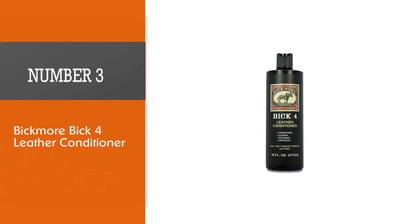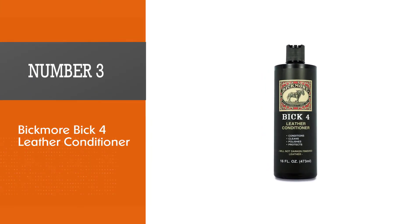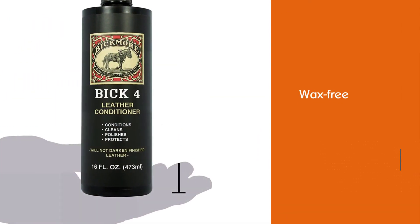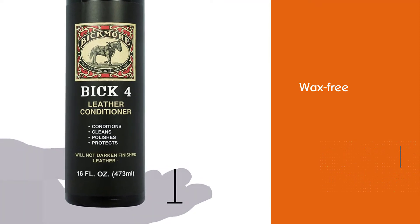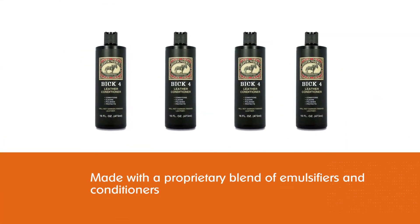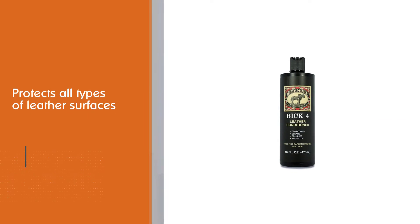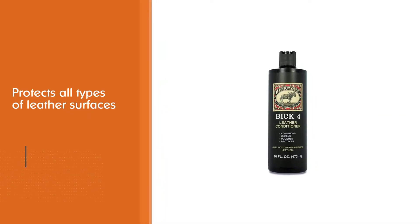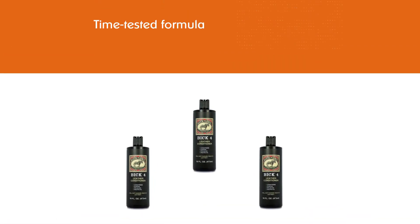Number three: Bickmore Bick 4 Leather Conditioner. If you are very committed to the color of your leather and don't want the color to change at all, this is the only conditioner on this list that's wax-free. It's made with a proprietary blend of emulsifiers and conditioners that do an astonishing job of softening the leather without darkening it. It cleans, polishes, and protects all types of leather surfaces, and this time-tested formula is proven to extend the life of all your precious leather products.